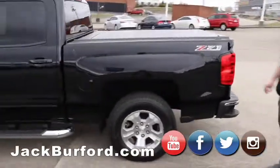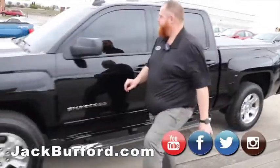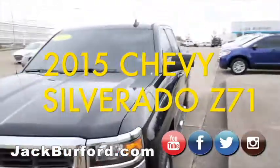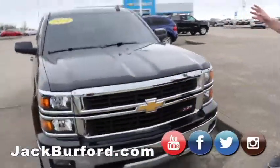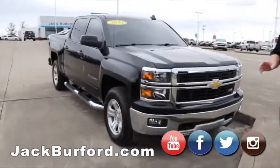Moving on to some of our trucks here. This is a 2015 Silverado, black in color, chrome Nerf bars, roll-up tonneau cover, chrome grille, tinted windows — really, really nice truck.